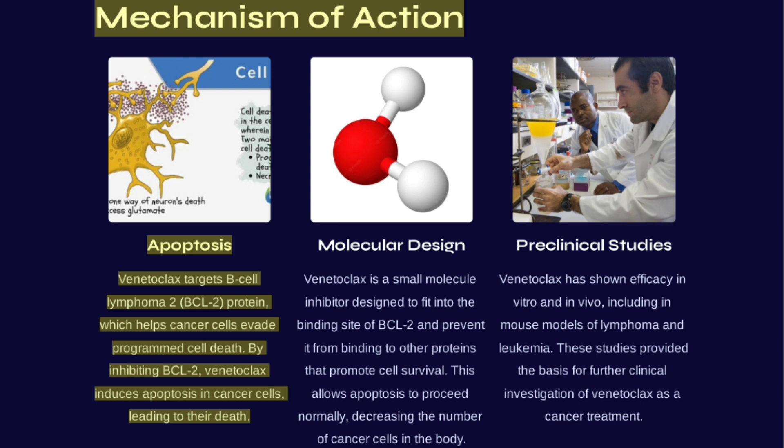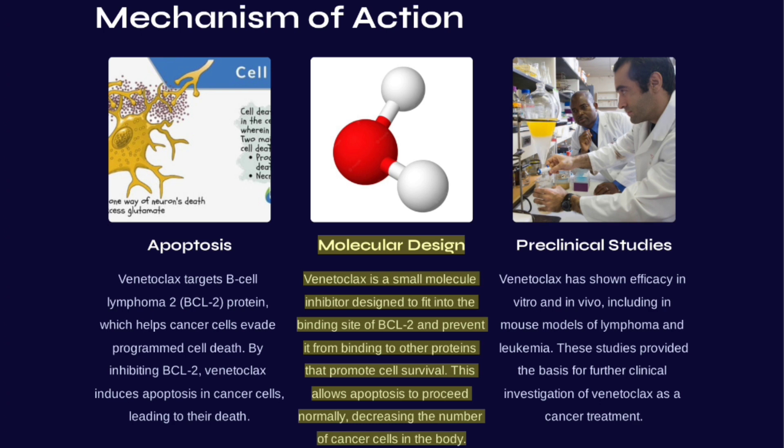By inhibiting BCL2, Venetoclax induces apoptosis in cancer cells, leading to their death. As a small molecule inhibitor, Venetoclax is designed to fit into the binding site of BCL2 and prevent it from binding to other proteins that promote cell survival, allowing apoptosis to proceed normally and decreasing the number of cancer cells in the body.